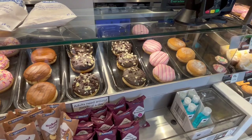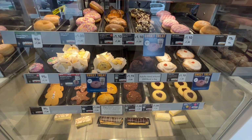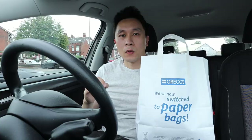Next up we have the sweet section, and you can see a variety of different donuts with different fillings. You have more desserts here with muffins, different cookies and biscuits. You have chocolate eclairs as well, and some more sweet treats with cookies, yum-yums and caramel shortbreads.